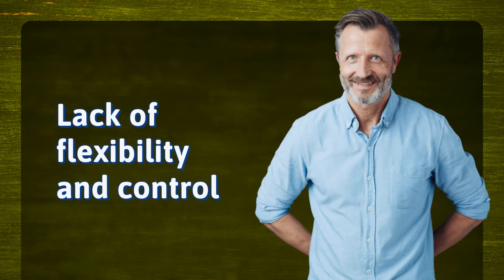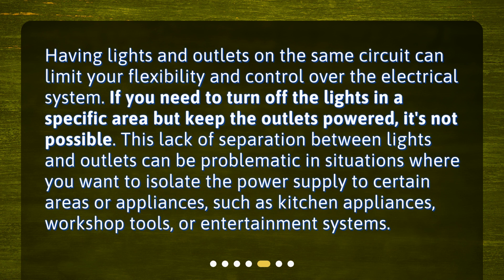Lack of flexibility and control. Having lights and outlets on the same circuit can limit your flexibility and control over the electrical system. If you need to turn off the lights in a specific area but keep the outlets powered, it's not possible. This lack of separation between lights and outlets can be problematic in situations where you want to isolate the power supply to certain areas or appliances, such as kitchen appliances, workshop tools, or entertainment systems.